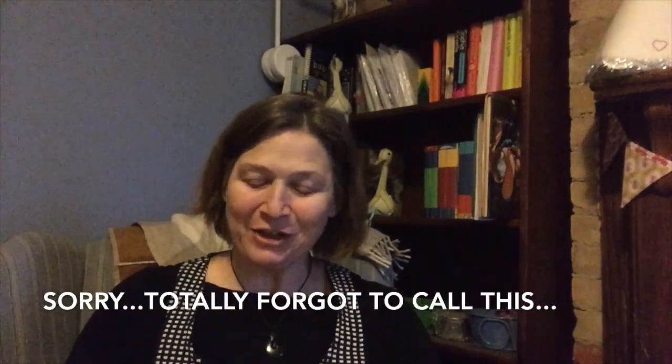Hi and welcome to day 20 of Vlogmas on the Comfy Red Couch. My name is Tracy. Today I am coming to you from the office and I thought I would open my advents as well as show you my latest finished object.